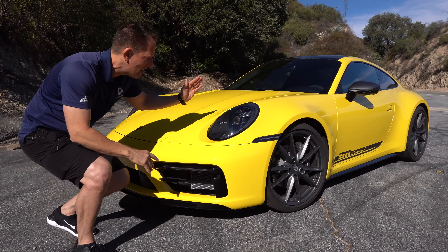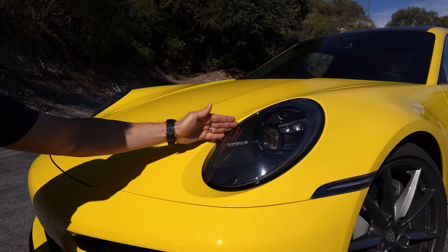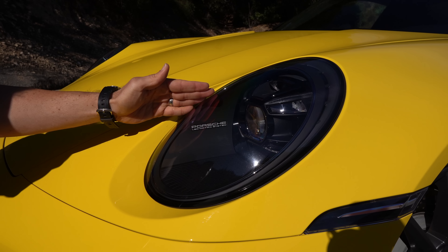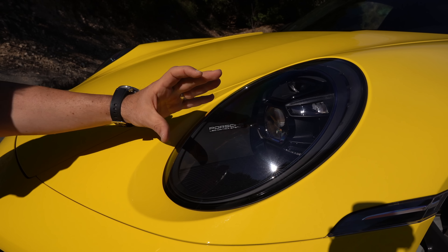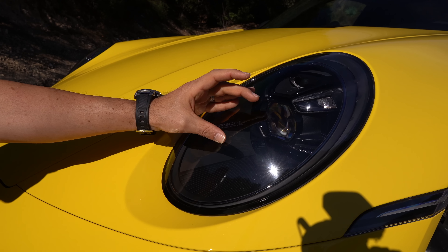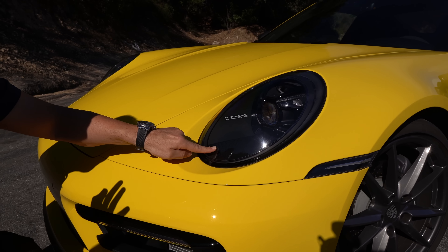At the front of the car, you're going to get those amazing Porsche LED matrix headlights. Love the way you got your LED daytime running lamp, that LED projector headlight beam, and then everything on the interior is nicely blacked out.